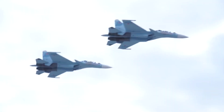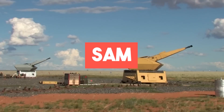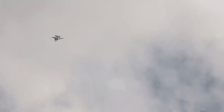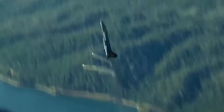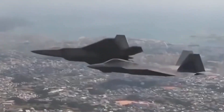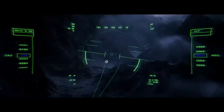For a combat aircraft, its main enemies are air-to-air and surface-to-air missiles. To avoid being shot down, aircraft use tactics including evasive maneuvers, electronic warfare, chaff and flares, stealth technology, jamming, and cooperative engagement. However, there are some missiles that can withstand even the most extensive defensive measures taken by the fighter plane.